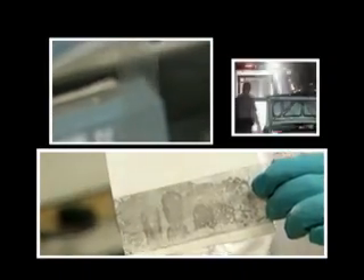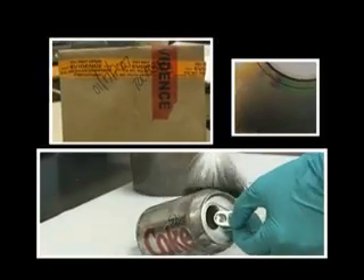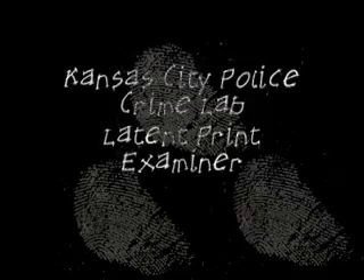Whose prints are these? Is it porous? Is it non-porous? What is going to be the best method for processing this for prints? Is it a value? Is it a match or isn't? Whose prints are these?